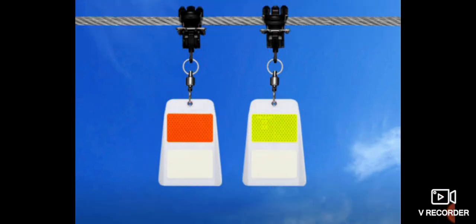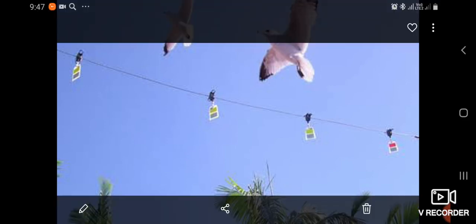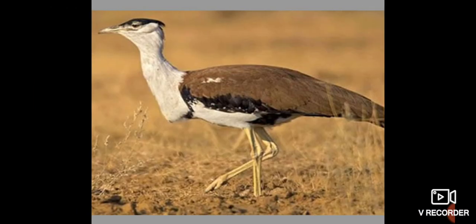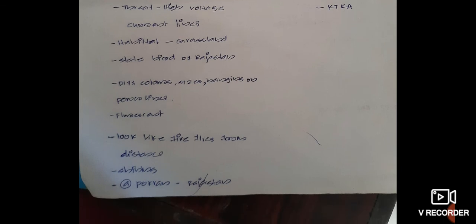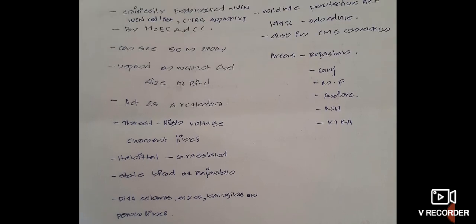On a large scale it will look like this — here is the high-powered line with the devices hanging on it, so birds can easily see them and divert themselves away. This was established for the first time in Pokran. The main benefit is that this can save the lives of the Great Indian Bustard, which is the primary focus of this program.